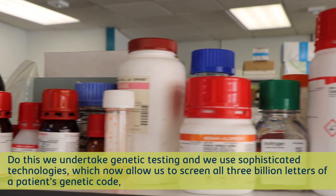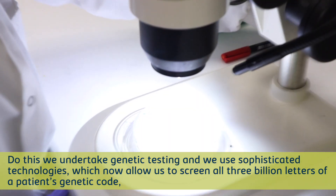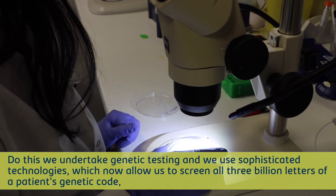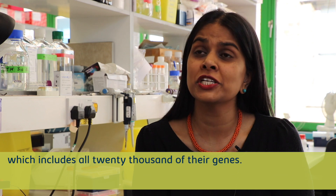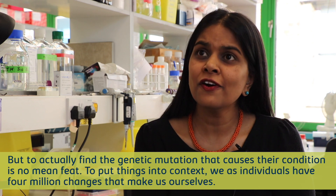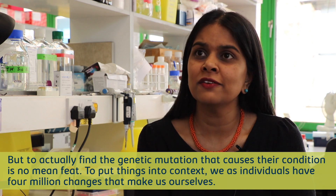To do this, we undertake genetic testing and use sophisticated technologies which now allow us to screen all 3 billion letters of a patient's genetic code, which includes all 20,000 of their genes. But to actually find the genetic mutation that causes their condition is no mean feat.